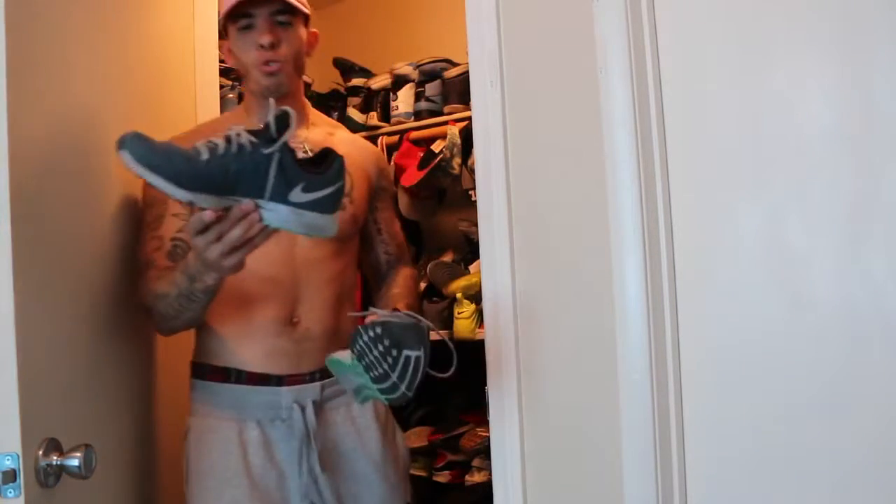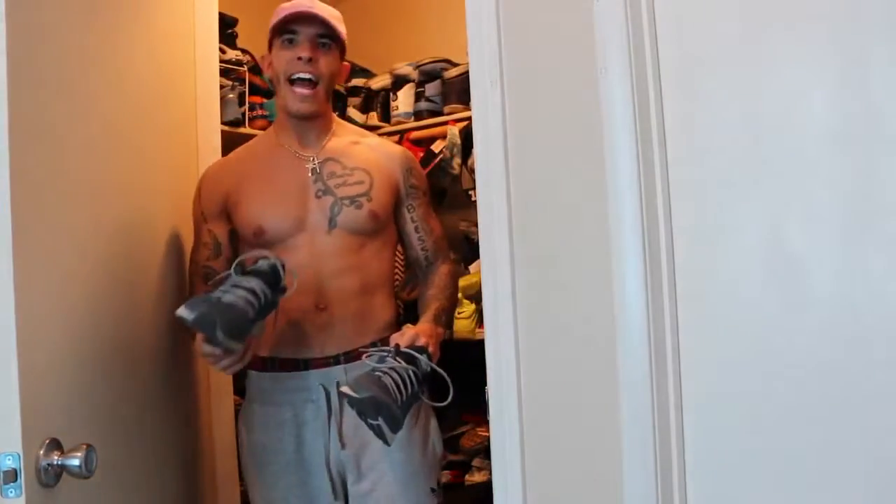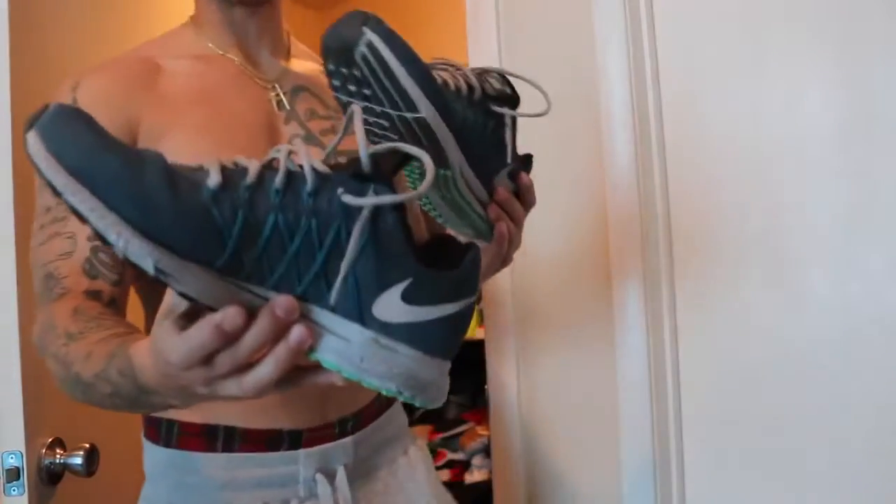Now this shoe — first of all, the laces don't actually come with the shoe in the box. I had to change the laces because my dog Mellow decided to chew the laces up a few months ago, so I had to replace them. But that doesn't affect the shoe at all — the shoe is obviously a running shoe.